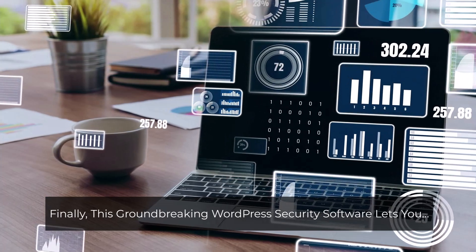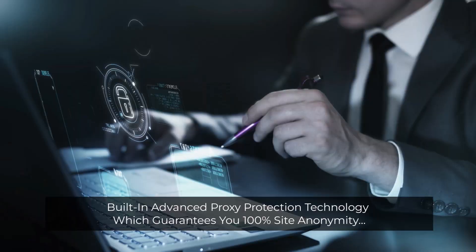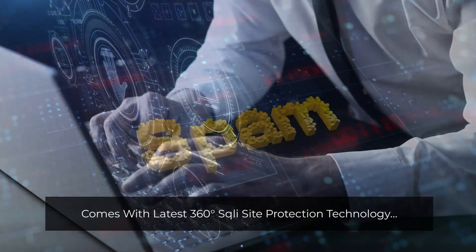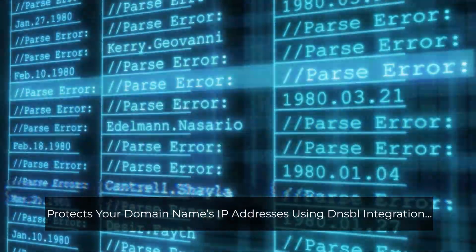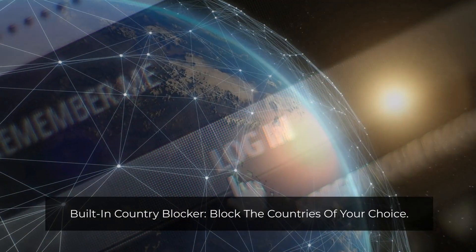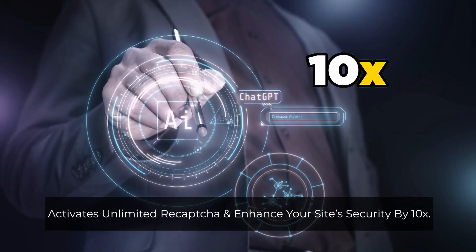Finally, this groundbreaking WordPress security software lets you secure unlimited WordPress websites and content from hackers, cyberattacks, and viruses with one click. Built-in advanced proxy protection technology guarantees you 100% site anonymity. Comes with the latest 360-degree site protection technology. Built-in anti-spam technology for live spam alert notifications. Protects your domain names and IP addresses using DNSBL integration. Secures your sites from hacking bots and crawlers. Gets you real-time login history alerts. Built-in country blocker — block the countries of your choice. Comes with firewall protection technology. Activates unlimited reCAPTCHA and enhances your site security by 10 times.